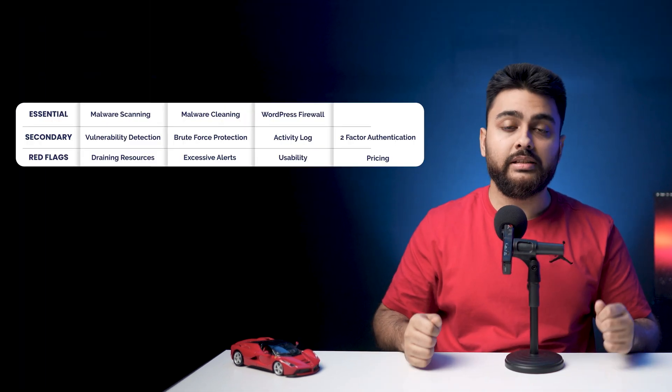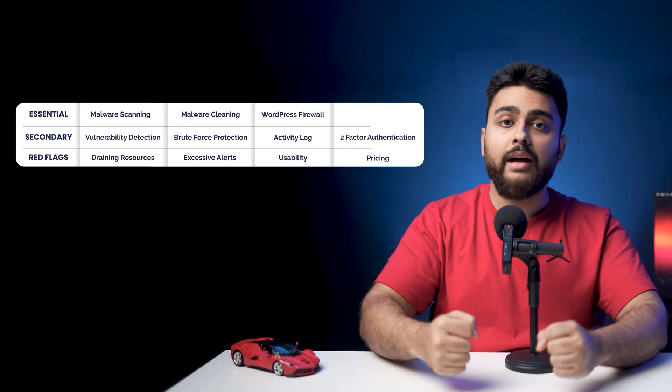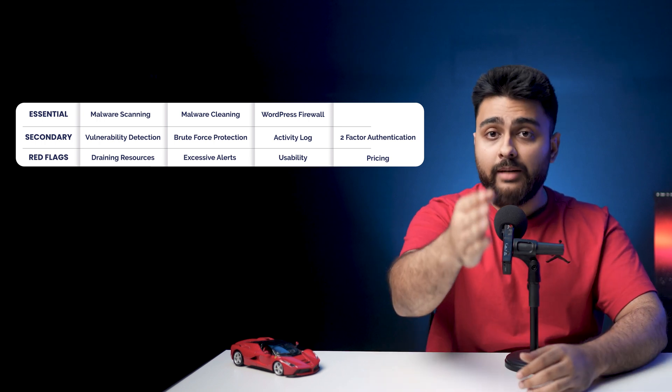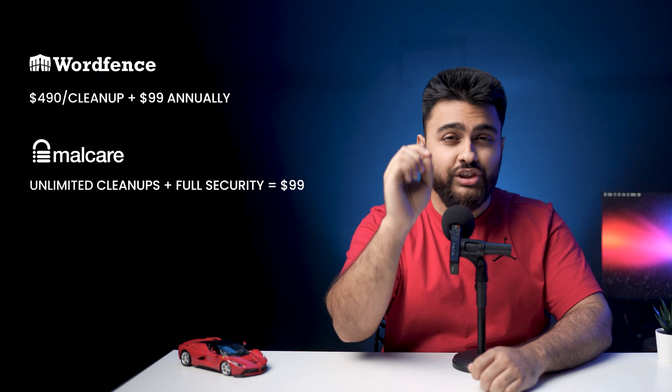There are only 11 non-negotiable features that a security plugin needs to have to properly protect your site. So when you're buying a security plugin, do remember to cross-check how their performance is in these 11 parameters. You can check the link above for a detailed comparison between the top security plugins. Wordfence Premium almost won the comparison but lost in the end to Malcare because Wordfence was too expensive at $490 per cleanup plus an annual subscription fee of $99, whereas Malcare offered unlimited cleanups and all security features for an annual fee of just $99.